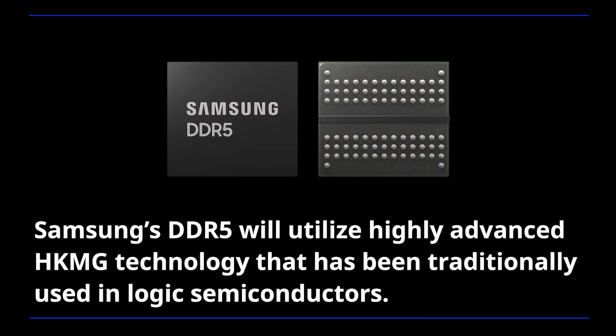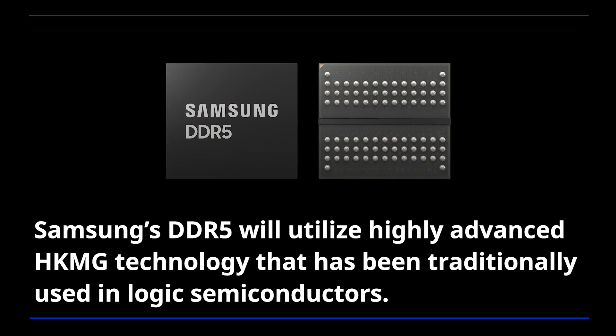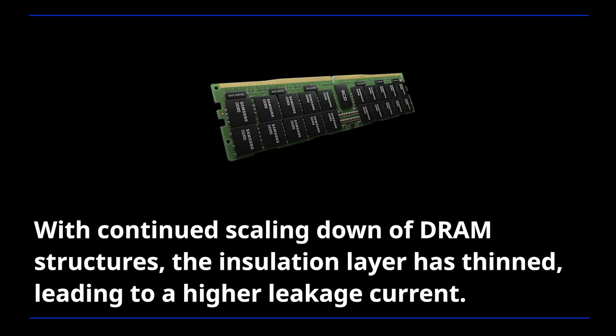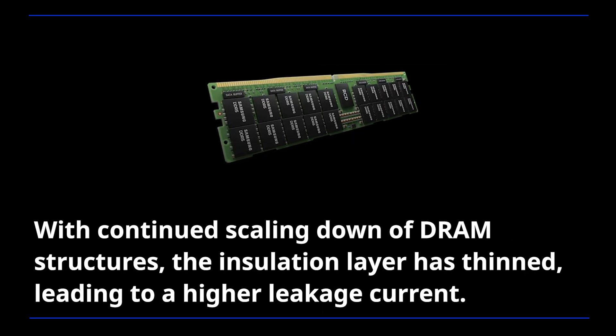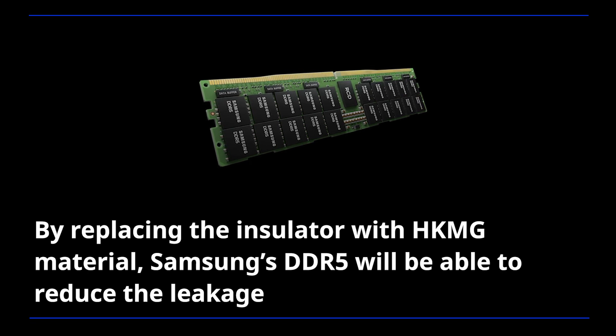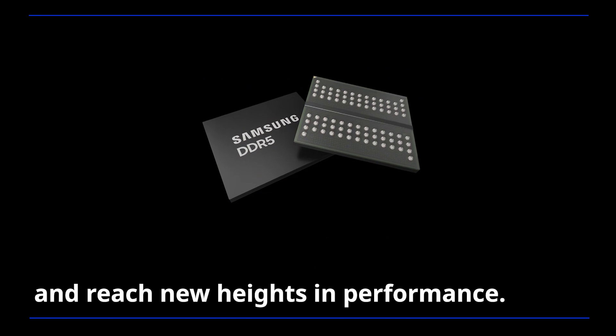Samsung's DDR5 will utilize highly advanced HKMG technology that has been traditionally used in logic semiconductors. With continued scaling down of DRAM structures, the insulation layer has thinned, leading to a higher leakage current. By replacing the insulator with HKMG material, Samsung's DDR5 will be able to reduce the leakage and reach new heights in performance.